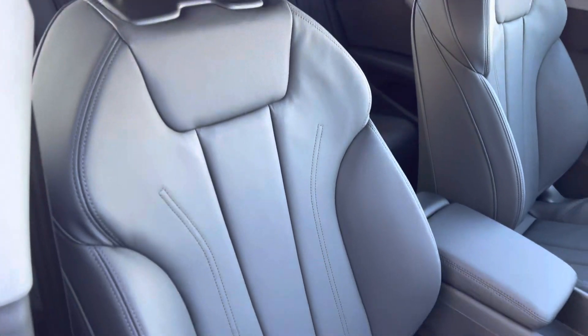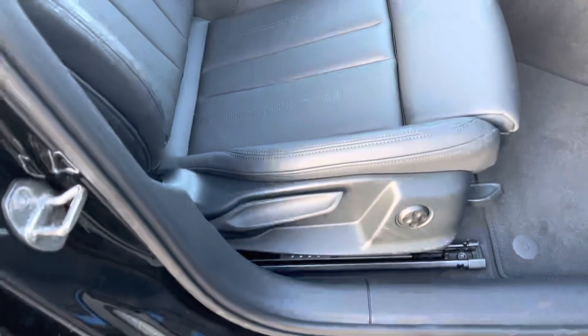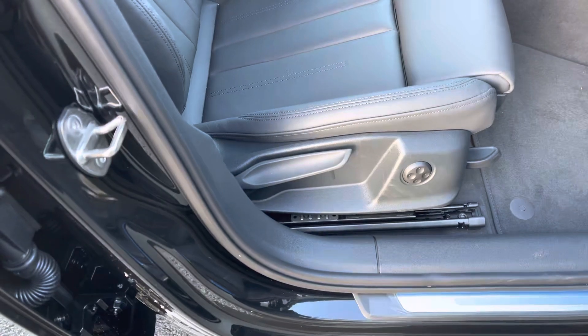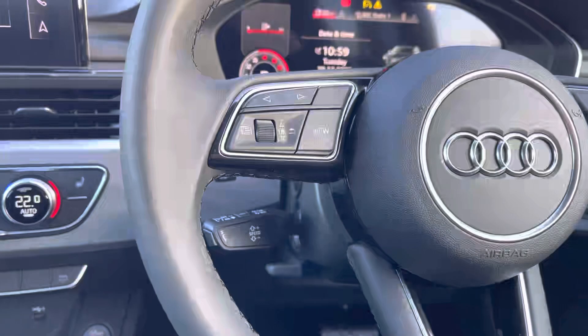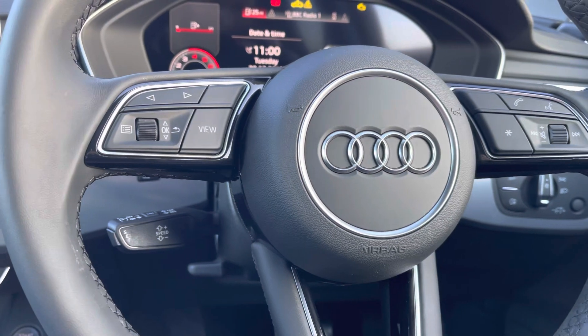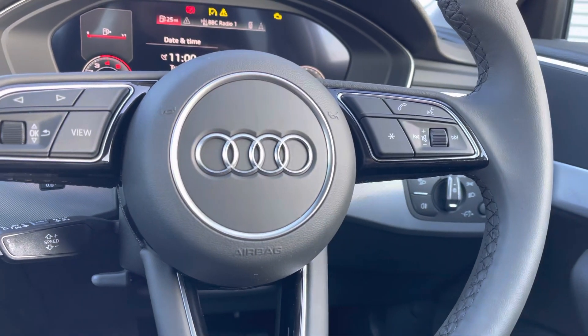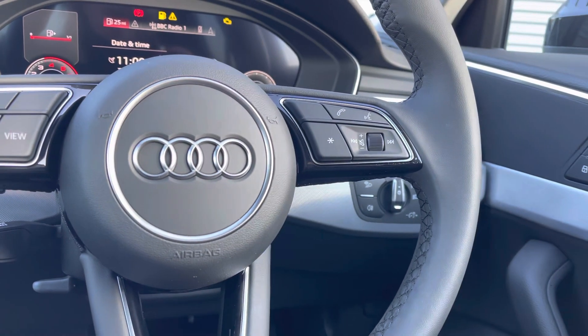The front sports seats are also finished in the same twin leather. The seats are manually adjustable but feature the 4 way electric lumbar support. As the steering wheel is multifunctional, the driver can control the media directly from the wheel. We also have access to the cruise control system.